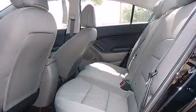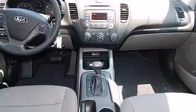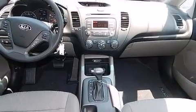Kia prioritized practicality, efficiency, and style by including delay-off headlights, one-touch window functionality, variably intermittent wipers, and remote keyless entry.